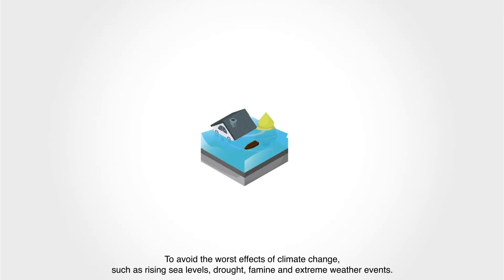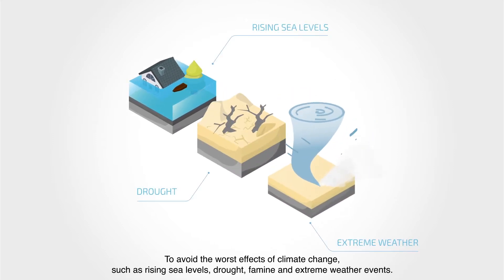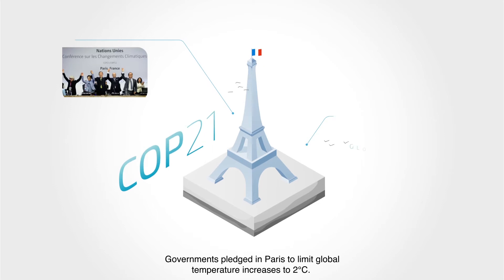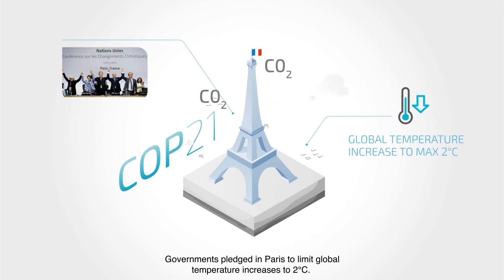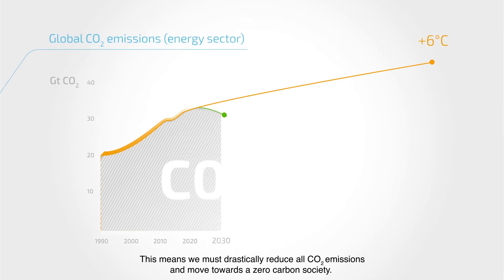To avoid the worst effects of climate change, such as rising sea levels, drought, famine and extreme weather events, governments pledged in Paris to limit global temperature increases to 2 degrees Celsius. This means we must drastically reduce all CO2 emissions and move towards a zero-carbon society.